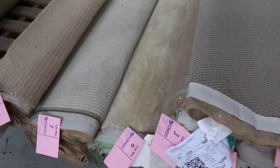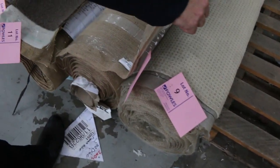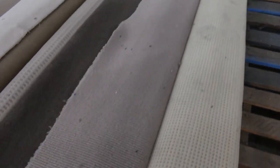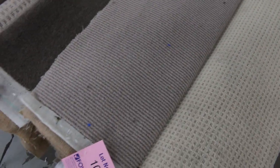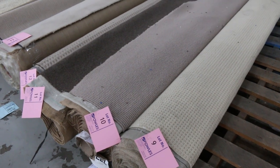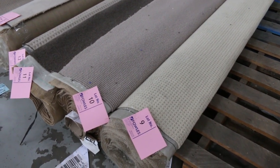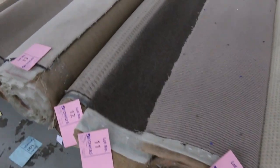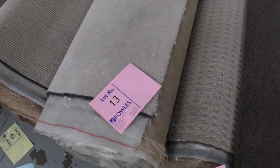Moving through, there are lots of loop pile rolls. Lot number 10, for instance, is 100% wool — looks like around 4 or 5 metres. Download the catalogue to see exactly how big each roll is. That one would normally retail around $140 a metre; we're going to start it at $25 a lineal metre. There's also wool plush pile at lot number 13.